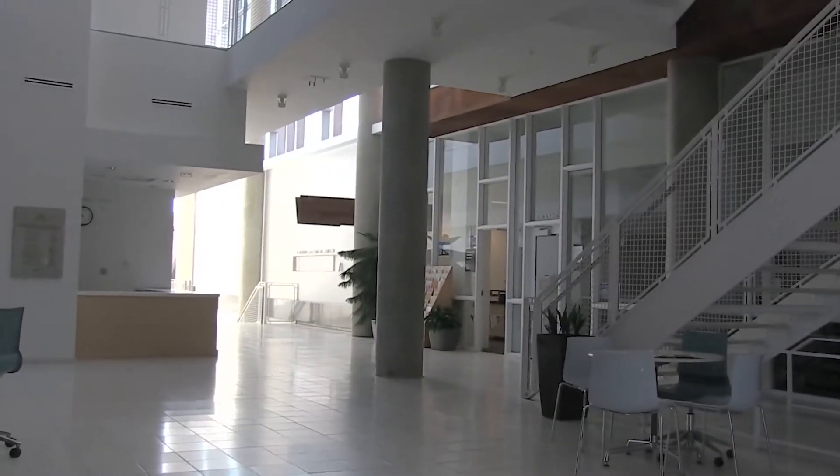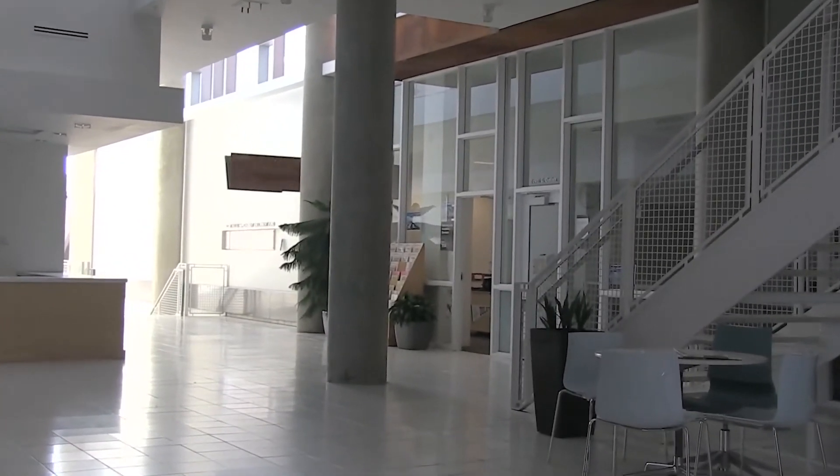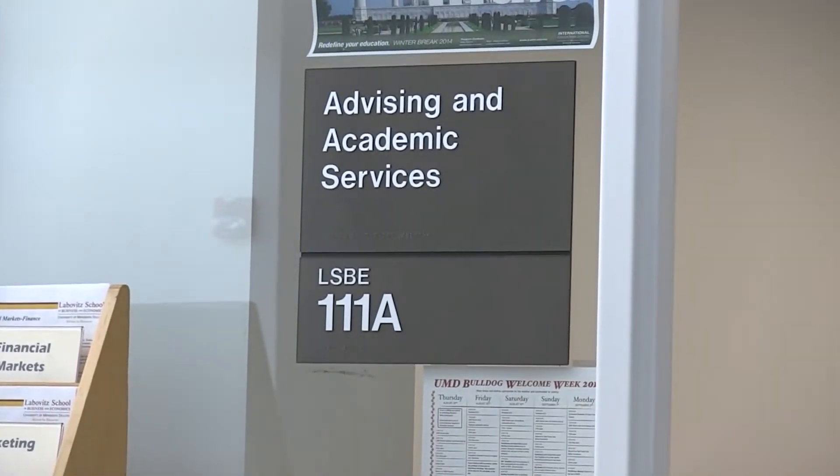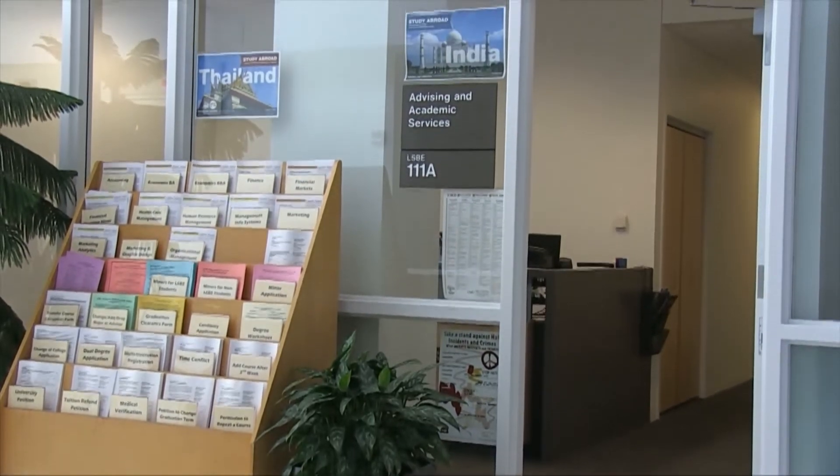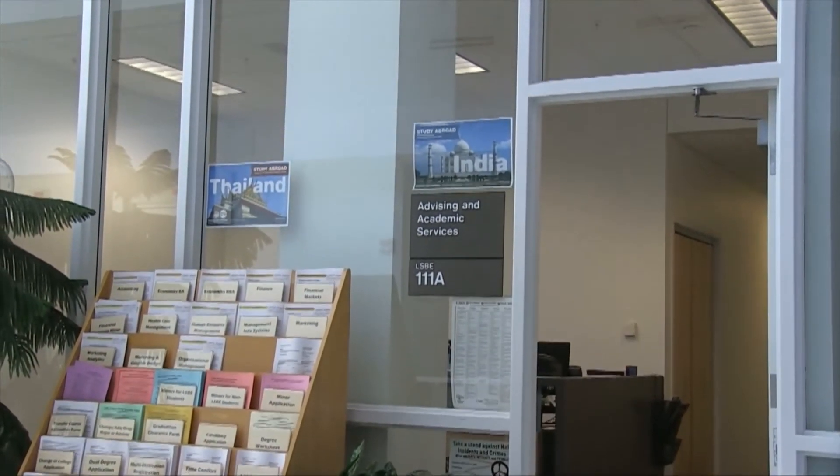On the first floor of LSBE, also called the Atrium, students will find the Advising and Academic Services Office, where they can get assistance on a variety of items such as registration issues, degree progress, and candidacy.